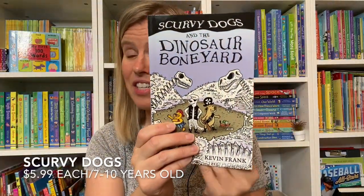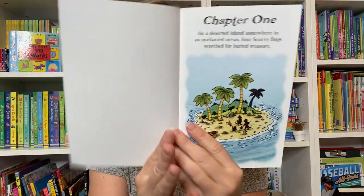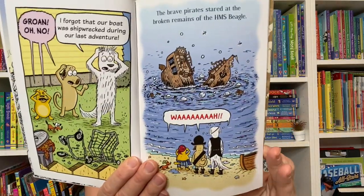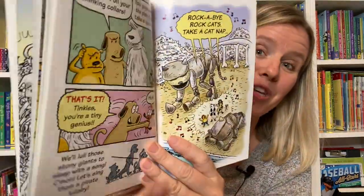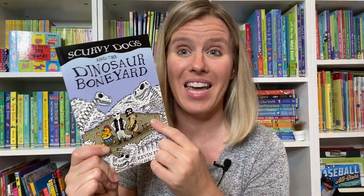Scurvy Dogs is a series of two books, can be read in any order, and it's all about pet dogs who have big imaginations. They are very creative in coming up with their adventures — here they are pretending that a shopping cart is a pirate ship, and they are on a quest to find bones.